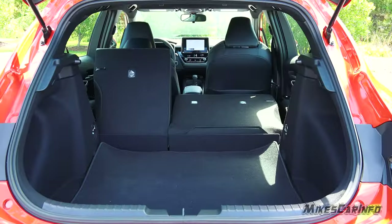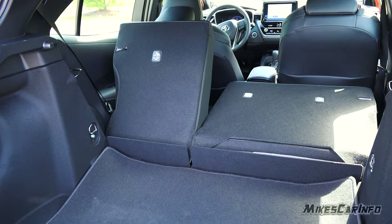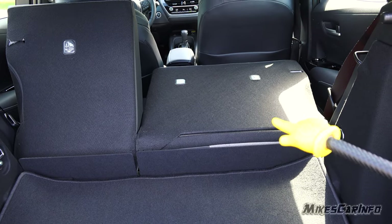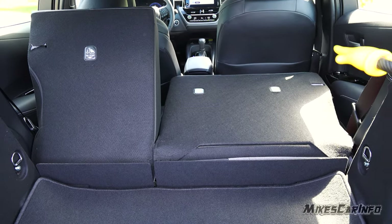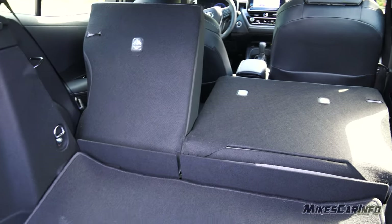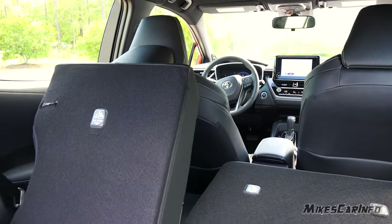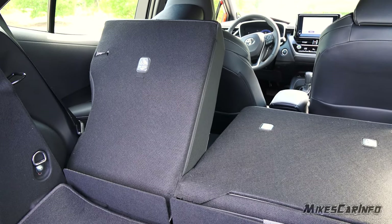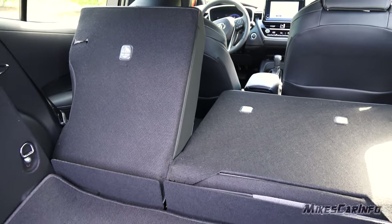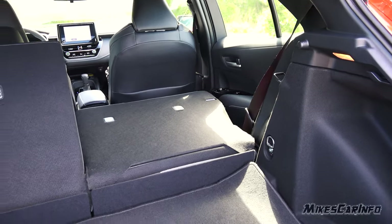Folding the seats down adds to your cargo space, as does taking out the shade. There's quite a bit of a height difference between the regular cargo area and the folded seats, but it does give you that additional space. It's not like you can just slide a big box in because of that big step there. If the driver's seat is in the driving position, that seat won't fold all the way down, so it's just kind of leaning there — but you'd have to pull the seat up to fold them flat if you really needed to.